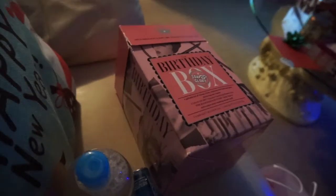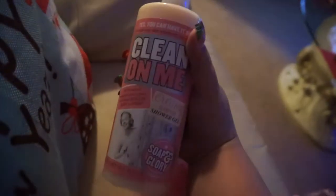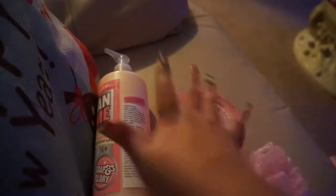This is the Birthday Box by Soap and Glory. They got me this for my birthday and I was so excited because I've been so into Soap and Glory products. The Birthday Box comes with full-size items: a beautiful pink luxurious loofah, a full-size Clean On Me creamy clarifying shower gel, and a full-size Righteous Butter. I love this stuff — it smells amazing and feels so nice on the skin.